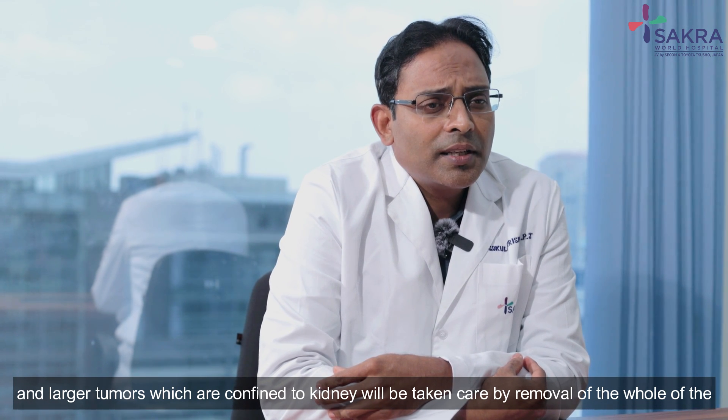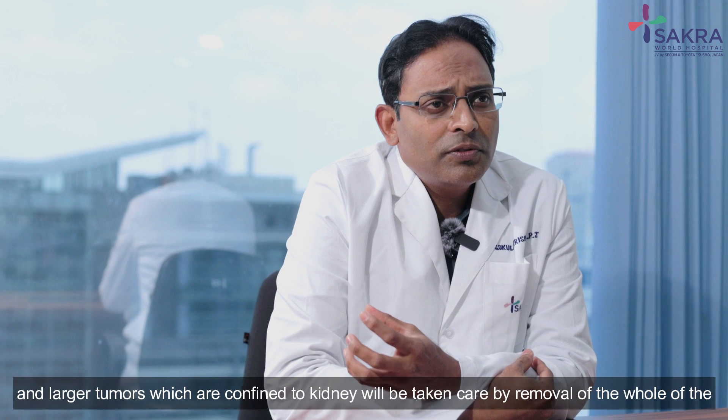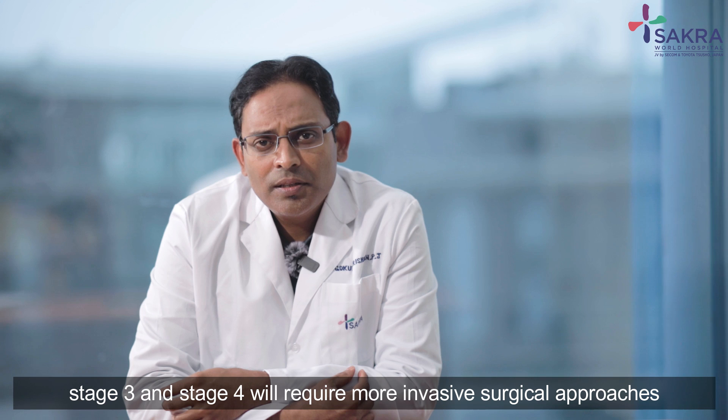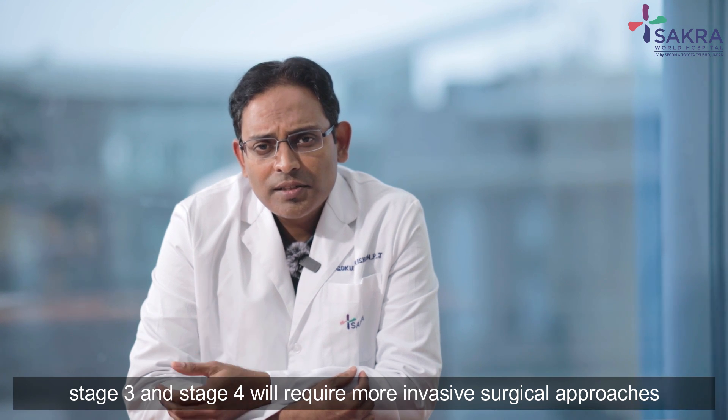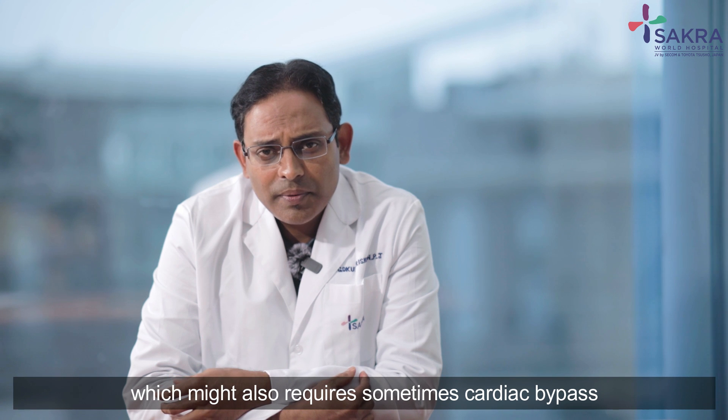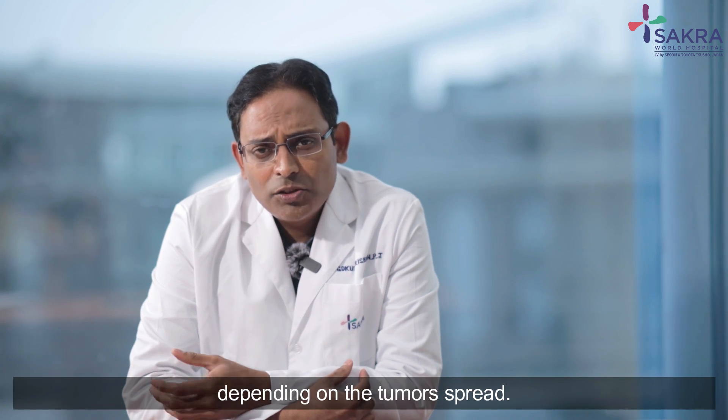Larger tumors confined to the kidney are managed by removal of the entire tumor-bearing kidney. Stage 3 and stage 4 tumors will require more invasive surgical approaches, which might also sometimes require cardiac bypass depending on the extent of tumor spread.